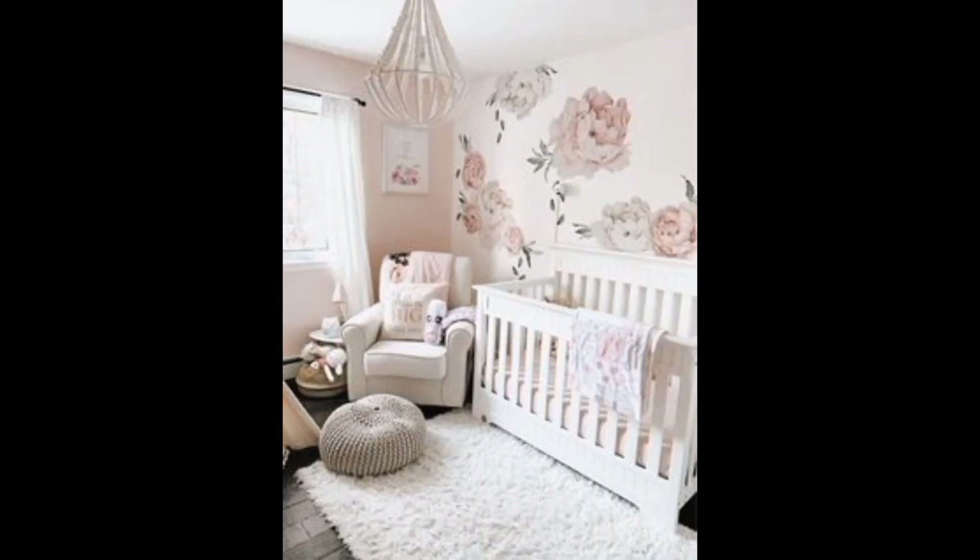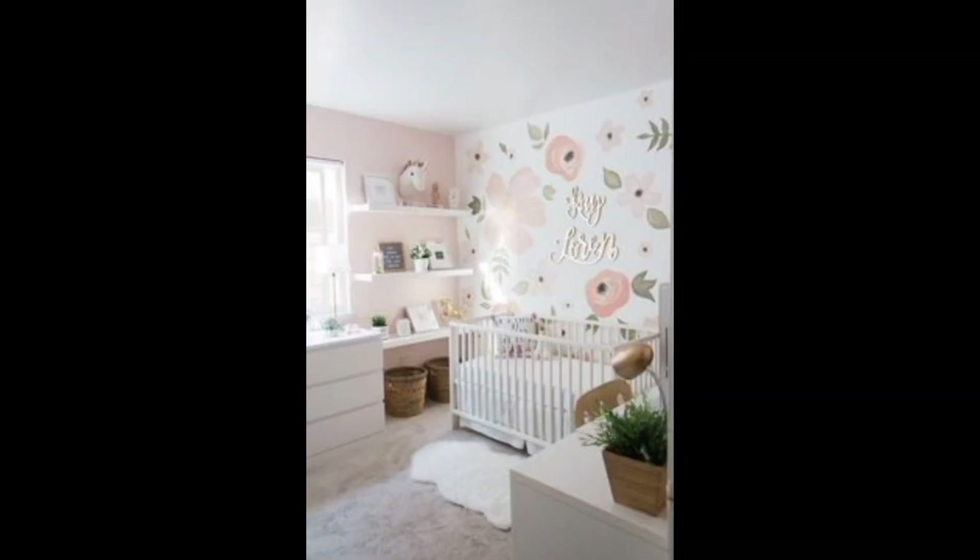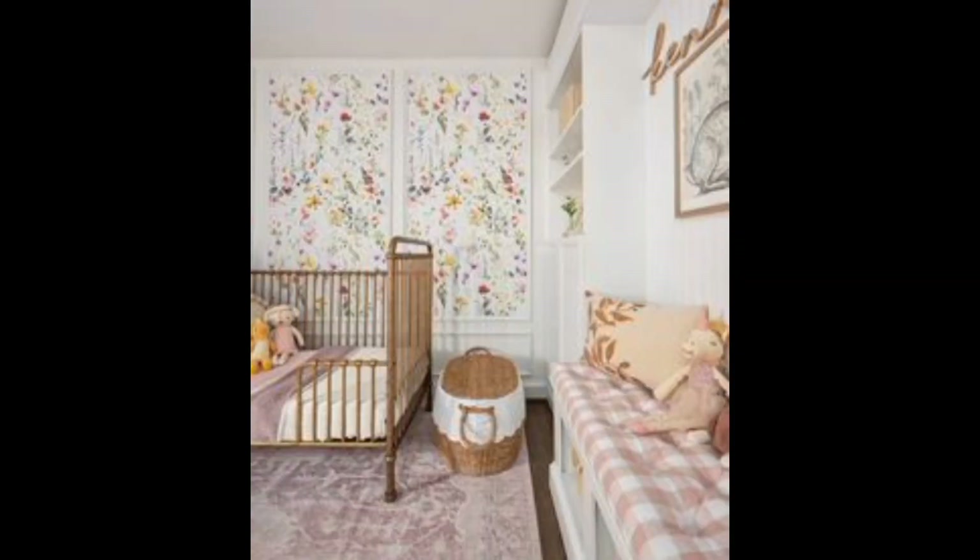Shelves for books and toys: install wall shelves to display cute baby books and toys — it's both functional and decorative. Dreamy mobile: hang a dreamy mobile above the crib; it captures the baby's attention and adds a dream-like quality to the room.